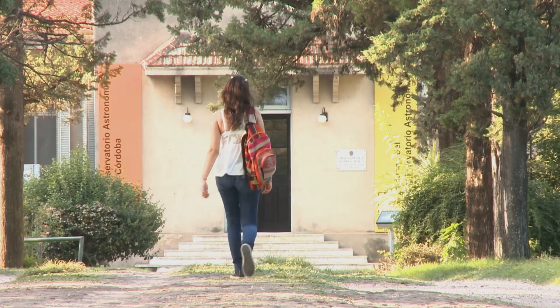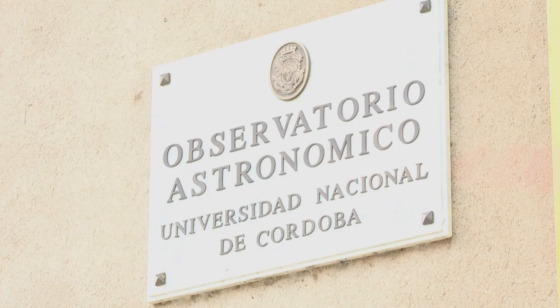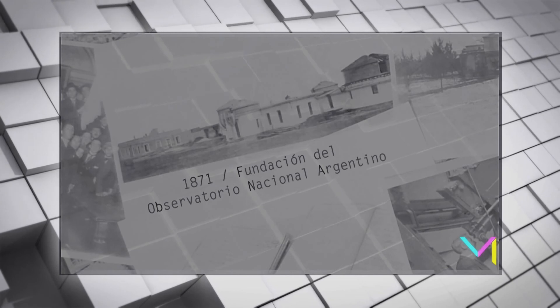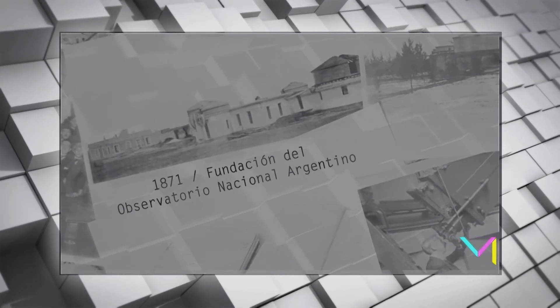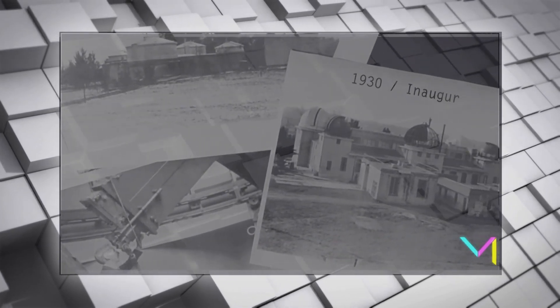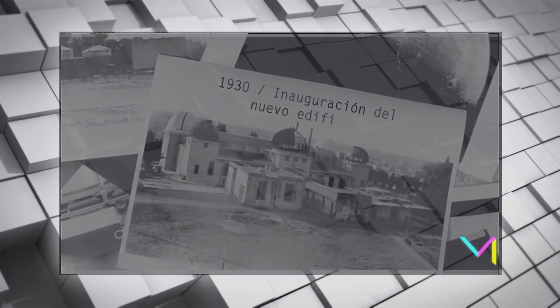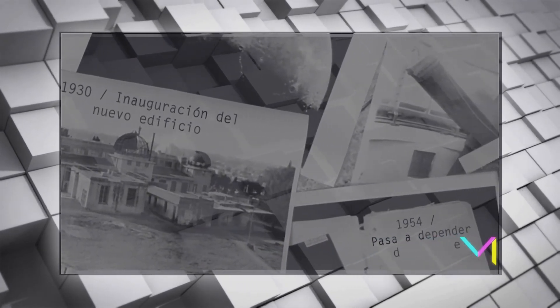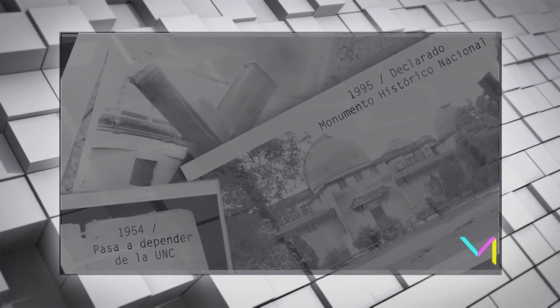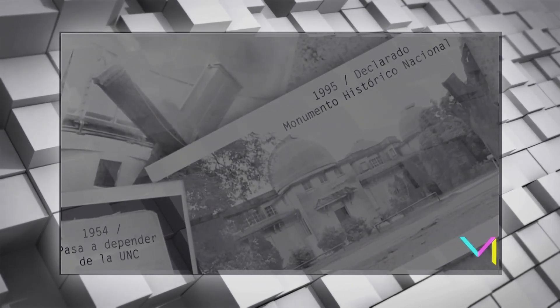El Observatorio Astronómico Nacional Argentino fue fundado por Domingo Faustino Sarmiento, quien trajo investigadores de Estados Unidos para comenzar a estudiar el sol desde el hemisferio sur. El Observatorio Astronómico de Córdoba es la primera institución científica creada en el país. Su edificio original fue demolido en 1920 y en su lugar se construyó uno nuevo que permanece en la actualidad y le da nombre al barrio que lo rodea. Por su importancia histórica y edilicia fue declarado Monumento Histórico Nacional.